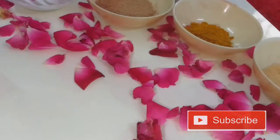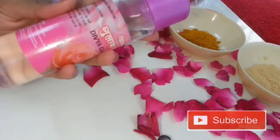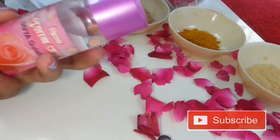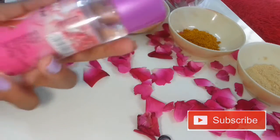The seventh ingredient you need is rose water. Rose water will help combine all these ingredients together, give you a soothing smell, and also help minimize your pores.